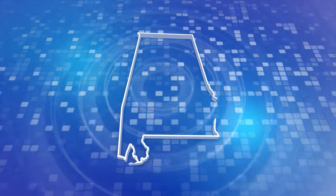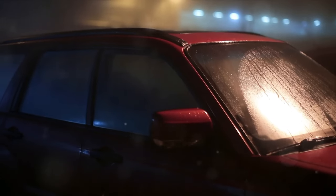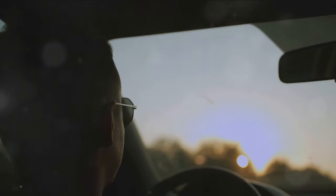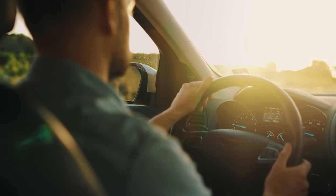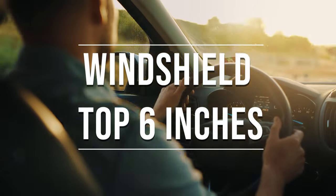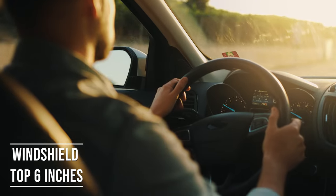Alabama's tinting laws, established in 1996, offer a detailed framework for vehicle window tinting, balancing safety and personal preferences. If you're driving a sedan in Alabama, you're allowed to tint the top six inches of your windshield. This rule is there to ensure you have clear visibility, which is crucial for safe driving.